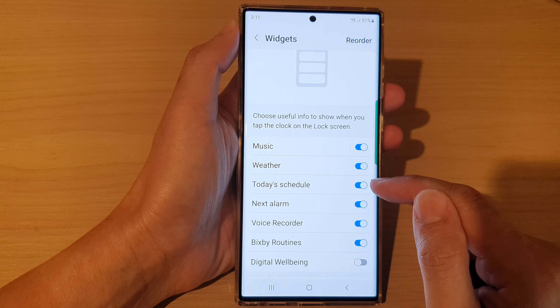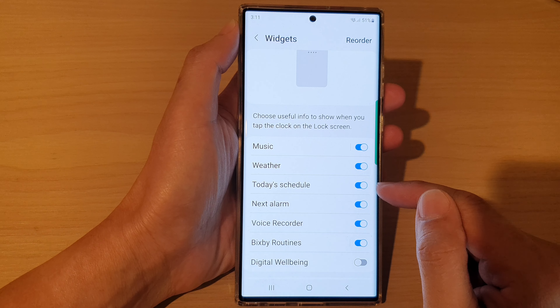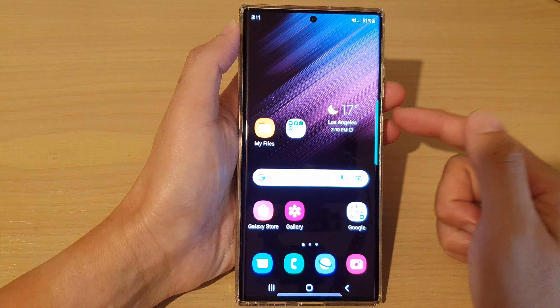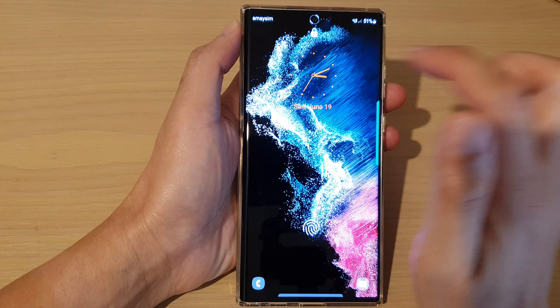Next, tap on Today's Schedule, then tap on the toggle button to switch it off or turn on the widget. If it is on, you can go back to your lock screen and tap on the clock.